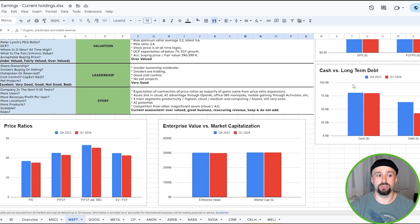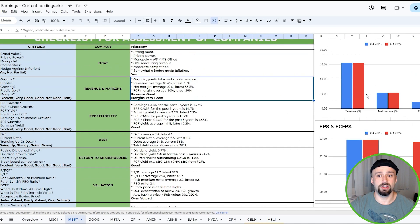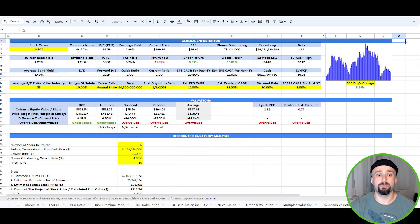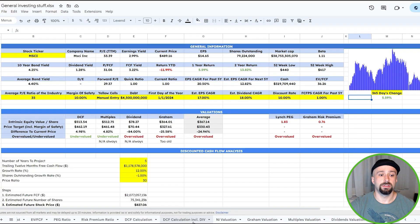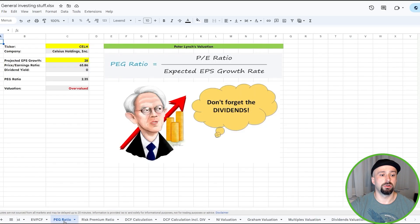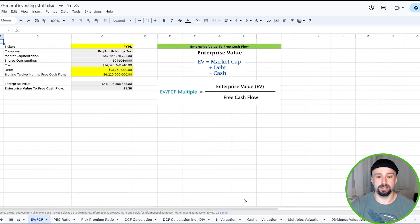It will also give you some graphs to visualize price ratios, enterprise value, cash versus debt, EPS, and free cash flow per share growth, and so on. Next, various company valuation tools such as discounted cash flow analysis, multiples valuations, dividends valuations, PEG ratio, risk premium ratio, enterprise to free cash flow value, and so on.